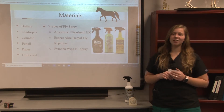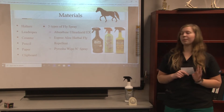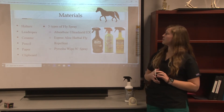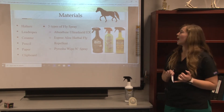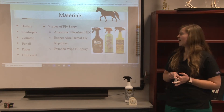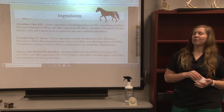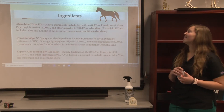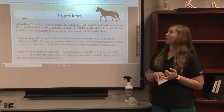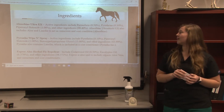The materials I used in my experiment included halters, lead ropes, a counter, pencil, paper, and a clipboard. The three types of fly spray that I tested were Absorbine Ultra Shield Extra, Esprit Aloe Herbal Fly Repellent, and Piranha Wipen Spray. The ingredients in Absorbine Ultra Shield Extra include Permethrin, Pyrethrins, Piperonyl Butoxide, and other ingredients.